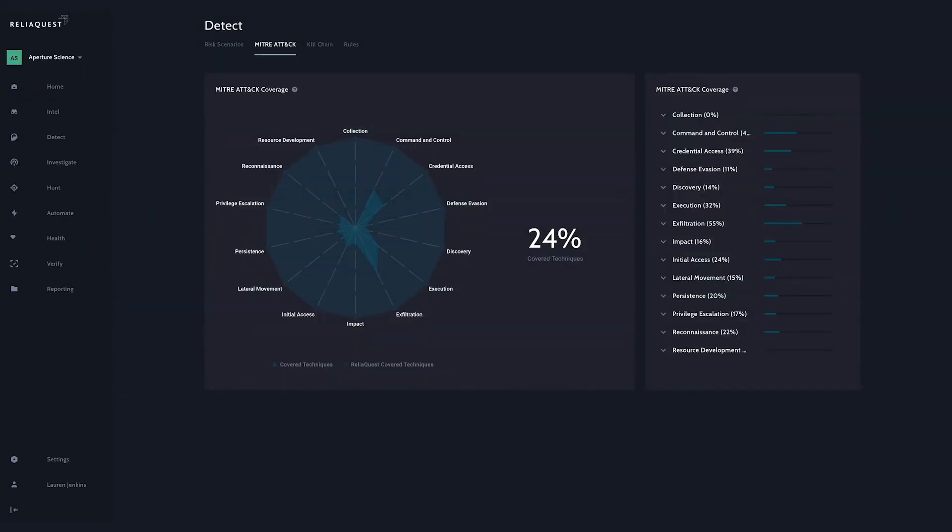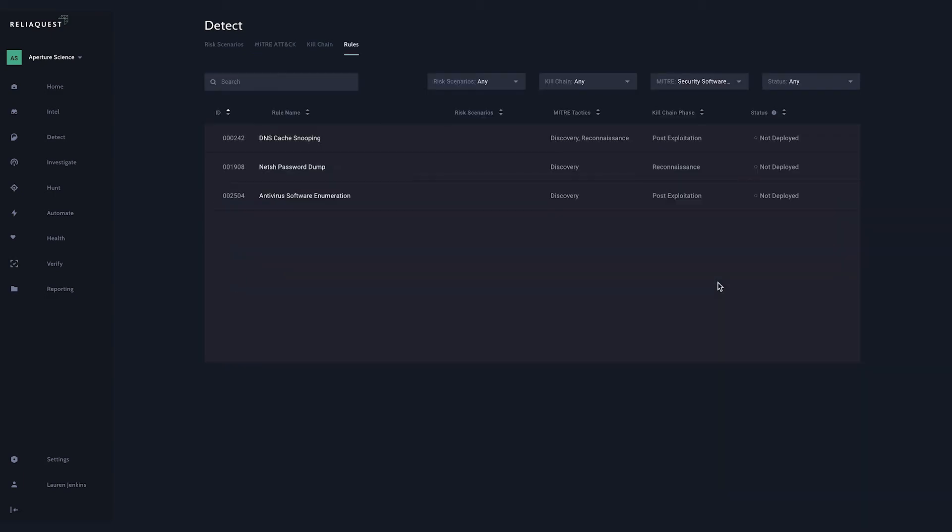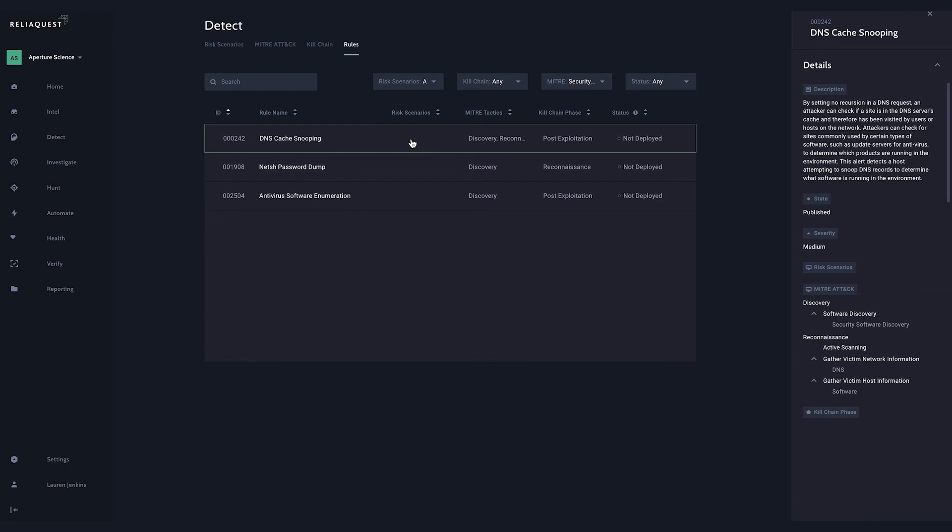For example, MITRE ATT&CK maps Sunburst as leveraging several tactics, techniques, and sub-techniques. One of the mappings is listed as the tactic: discovery; the technique: software discovery; and the sub-technique: security software discovery. By leveraging GrayMatter's introduction of sub-technique detection content mapping, security teams can quickly address potential gaps within their environment based on threat intelligence, all without needing to sift through potentially hundreds of detection rules manually.